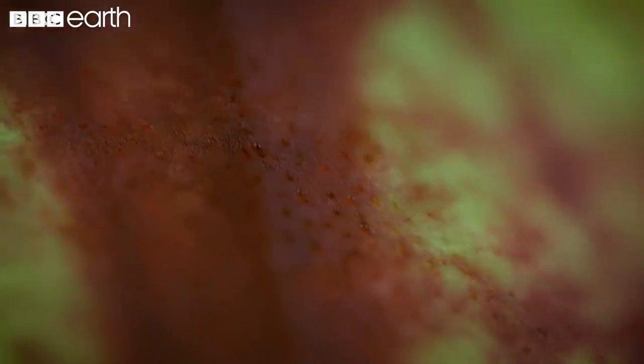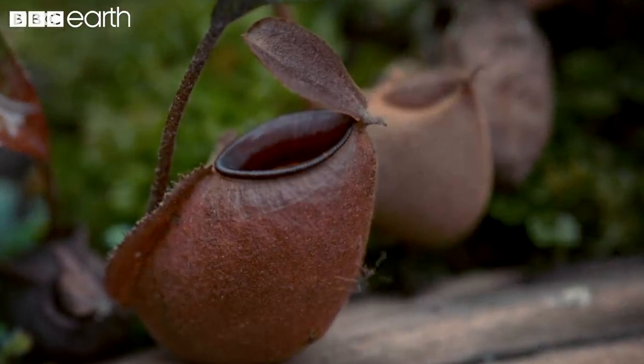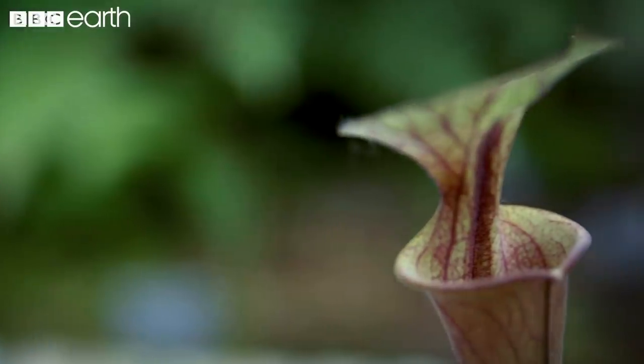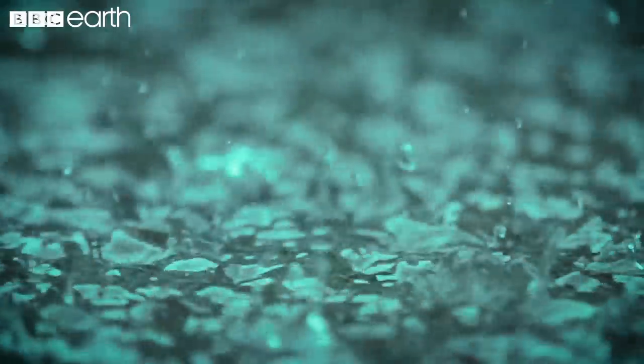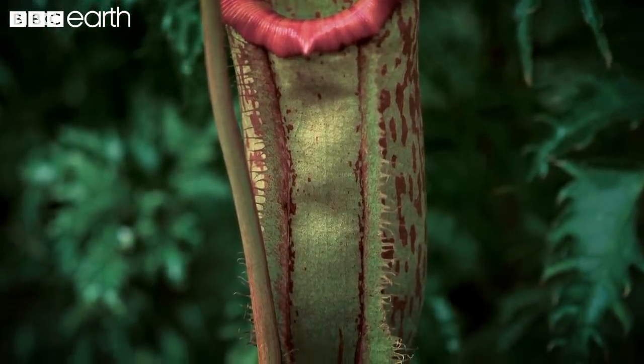Sweet nectar is produced by the plant as an added attractive factor to lure in prospective prey. In most species, an elongated lid covers the pitcher's opening, sheltering it from heavy rain and protecting the digestive juices at the bottom of the plant from being diluted.